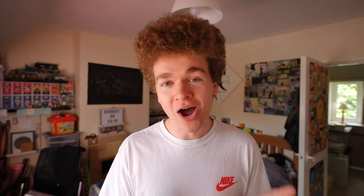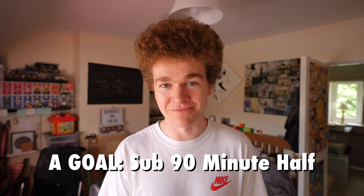Starting with my A goal — I want to run a sub 90 minute half marathon, that's one hour 30 minutes. The exact time I'm going to aim for on race day falls right around the one hour 29 minutes and 30 second mark, which will put me on for an average pace of six minutes 50 per mile or four minutes 14 per kilometer. My B goal is super short and sweet: I simply want to break my half marathon PB.